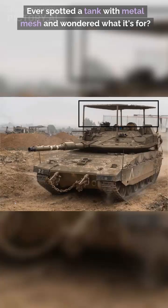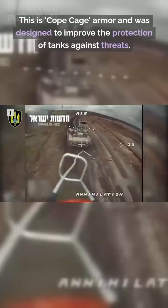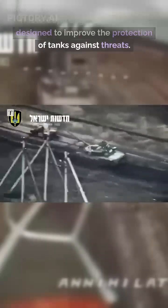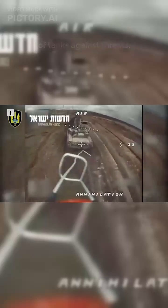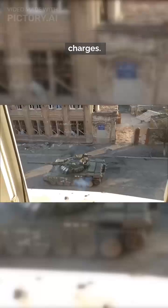Ever spotted a tank with metal mesh and wondered what it's for? This is Cope Cage Armor, designed to improve the protection of tanks against threats. Cope Cage Armor helps shield tanks from rocket-propelled grenades, RPGs, and shaped charges.